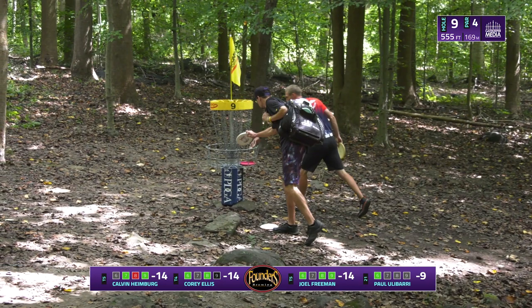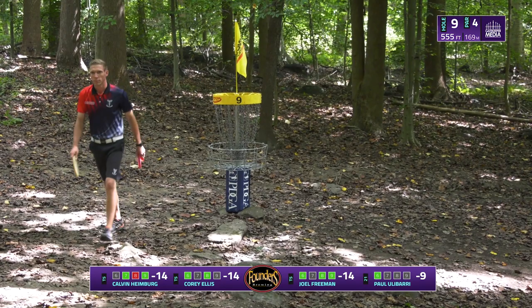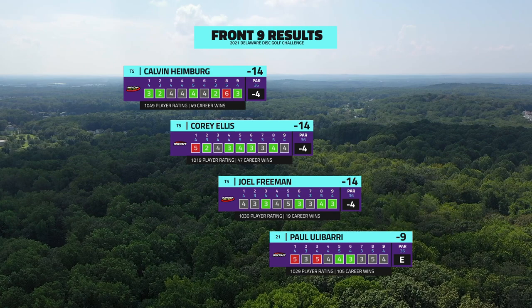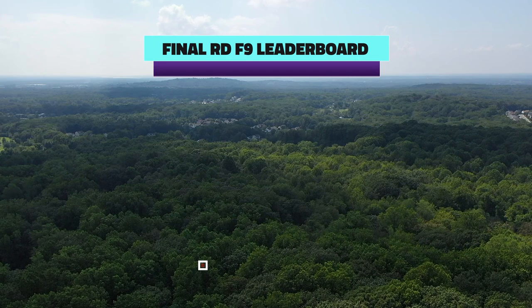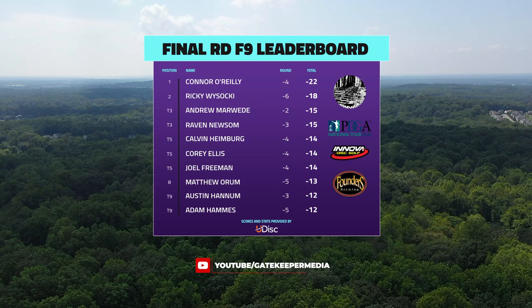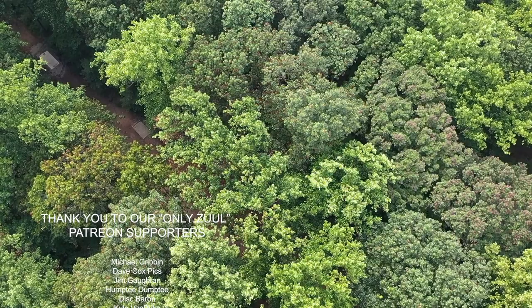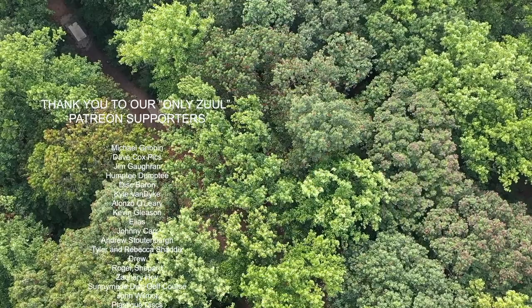Yeah, we've got three players at four down on the front here. Anybody's game moving into the back — someone needs to catch fire. Uli kind of shooting himself out of it, Joel keeping it clean but not quite getting the same amount of birdies. No bogeys always feels better. Connor holding his lead, a four-stroke lead over Ricky Wysocki. Thank you again for tuning in — we have nine more holes for you on this chase card. Make sure to subscribe to Gatekeeper Media on YouTube. I'm Brian Earhart, he is Nathan Queen, and we will see you next time.